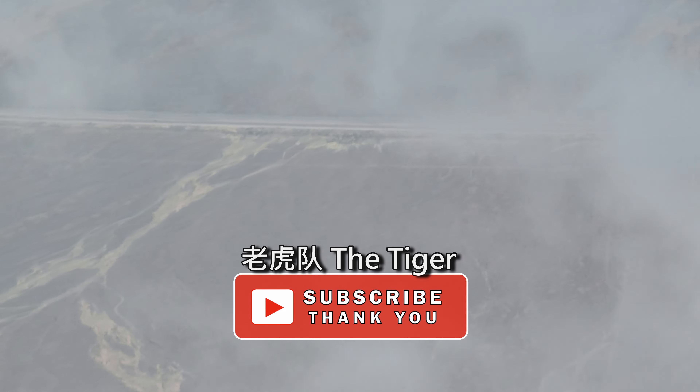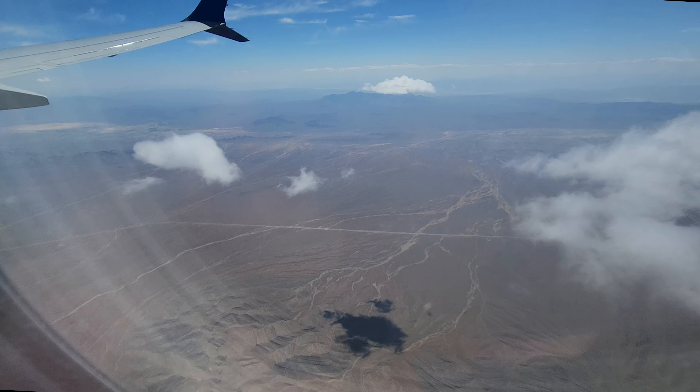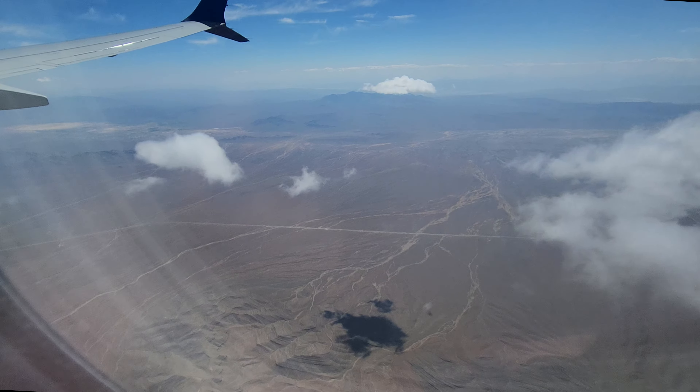休息片刻来杯简单的咖啡点心，看看数字也蛮可观哦。继续飞往拉斯维加斯，大约需要飞行一个半小时。